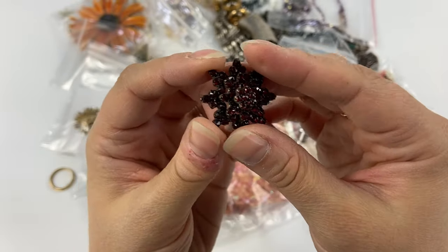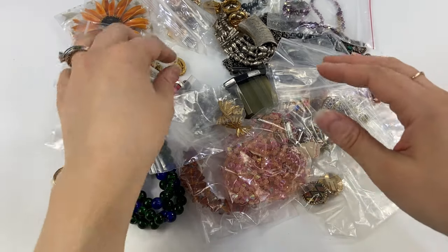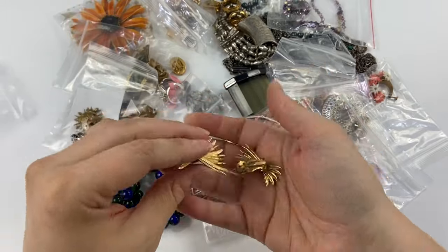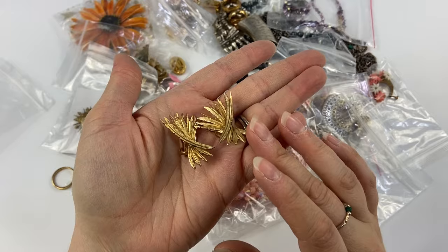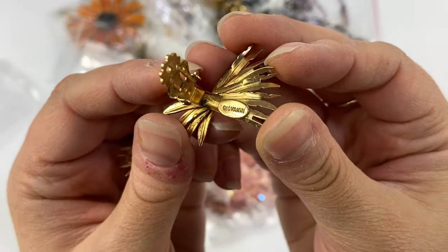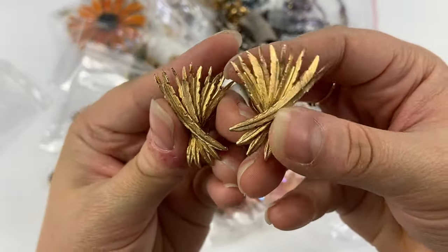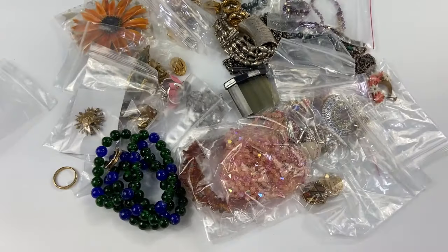I've been finding a lot of Bohemian garnets lately — I don't know what's going on because I normally never find them, so it's been fun. Next we have these little gold tone feather style earrings — these are very pretty. These are marked Giovanni, which I actually did not think they would be. Very cool with this little feather design — really good condition, very little wear.